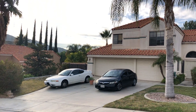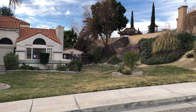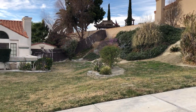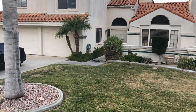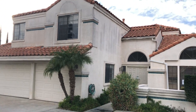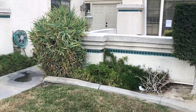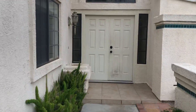Here it is, our first flip — 1705 Ridgeview in Colton. You can see the landscaping and the fence needs a little bit of repair, grass needs to be greened up. Three-car garage, four bedrooms, two-and-a-half baths. Quick little view of the landscaping before we head inside for a quick tour.